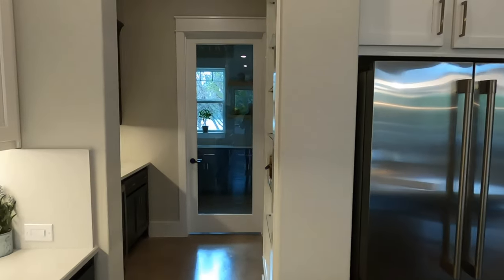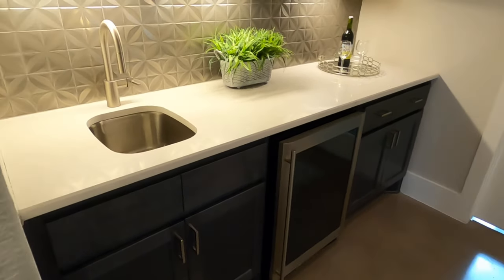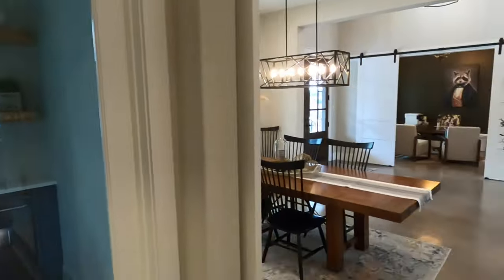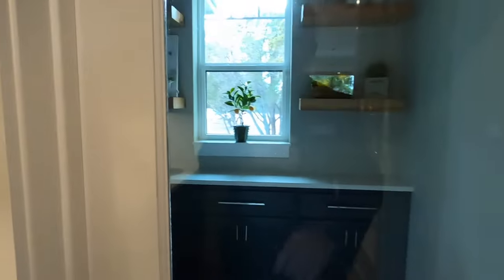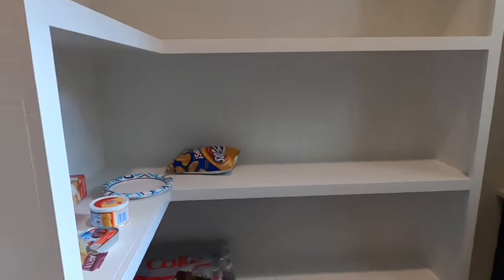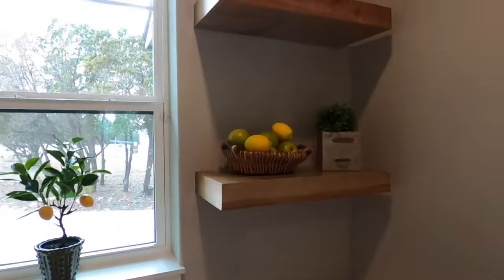They've got a little different pantry set up in here. They've got a little butler pantry set up, a little wine chiller, and more wine storage. You can pass through here for easy access to the dining room, and they've got a little pantry room set up for you — kind of nice, with more drawers to tuck everything away.